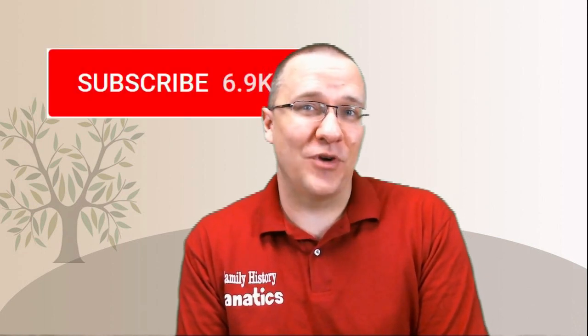Howdy, I'm Andy Lee with Family History Fanatics and this is a segment of DNA. Don't forget to subscribe to our channel and click on the bell if you'd like to receive notifications of upcoming episodes.